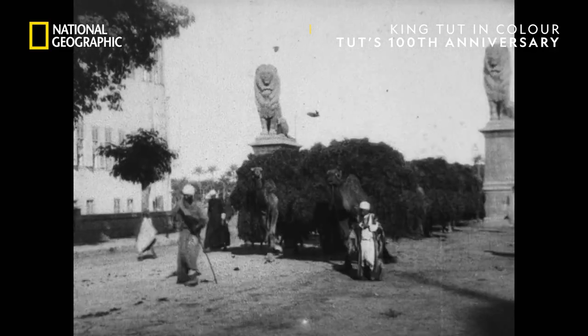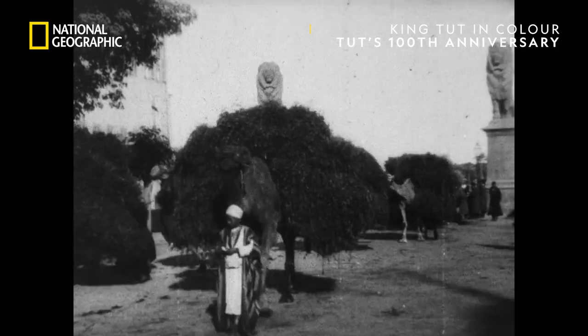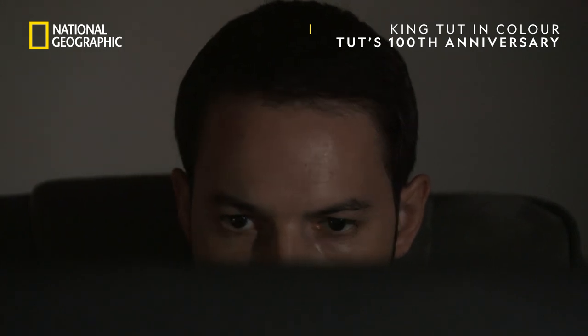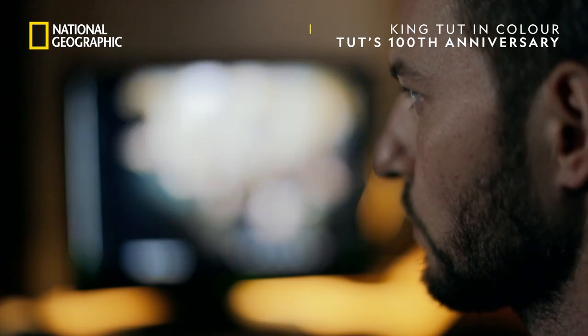This footage from the 1890s of camels carrying animal feed is amongst the earliest film ever recorded in Egypt. Colorizing still photographs is already challenging, but Sam's team faces an even tougher task to do the same to film.